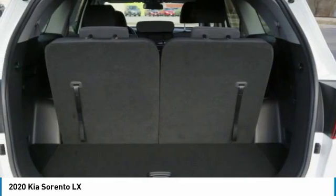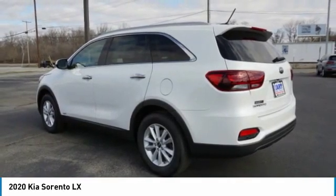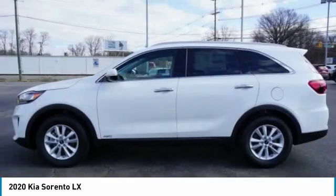braking assist, driver side remote mirror, interval wipers, rear window wiper. Your new ride is just a phone call away. Sorento.